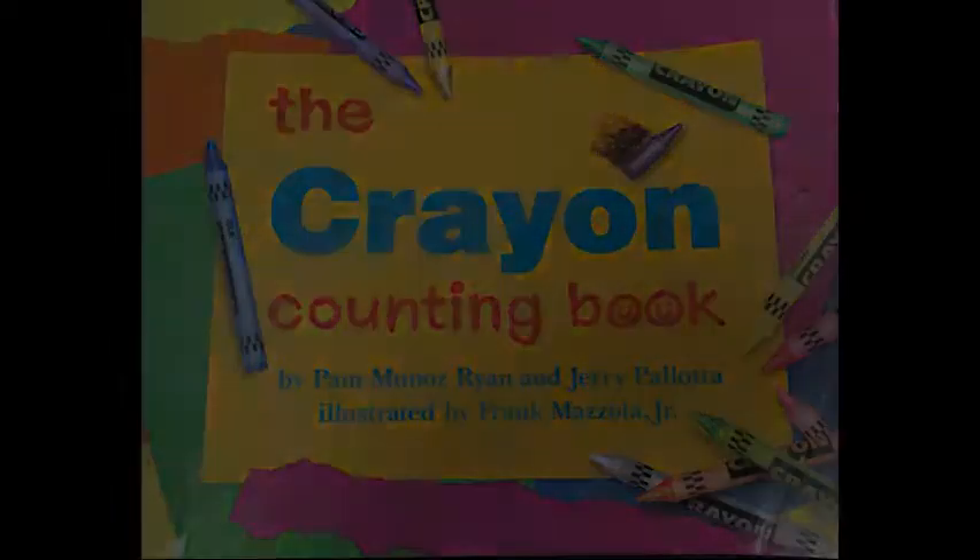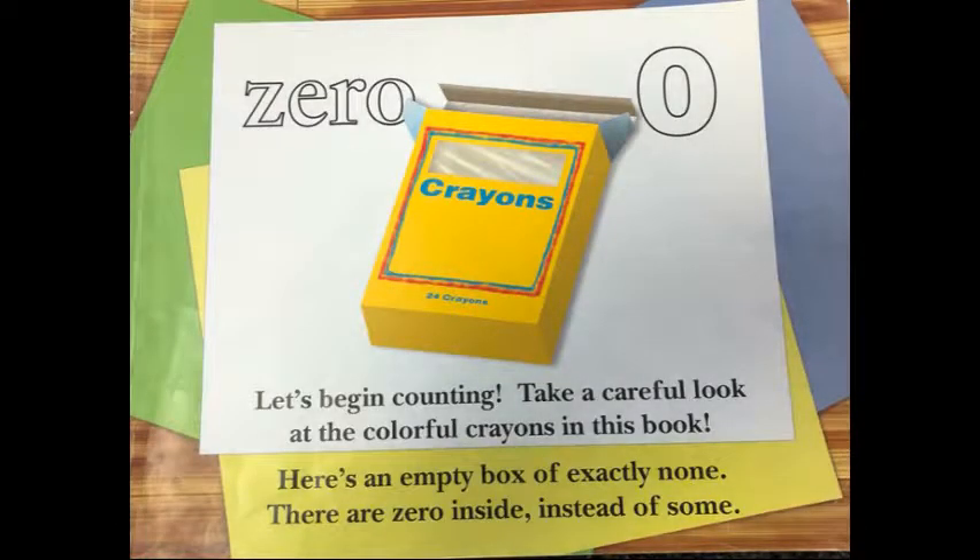The Crayon Counting Book. Let's begin counting. Take a careful look at the colorful crayons in this book. Here's an empty box of exactly none. There are zero inside instead of some.